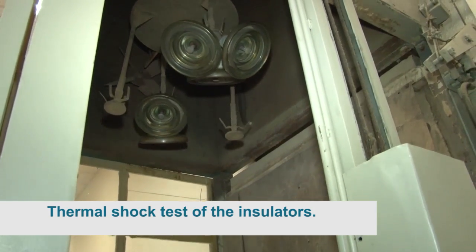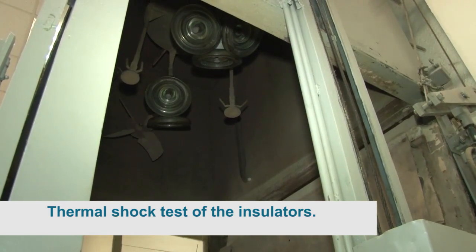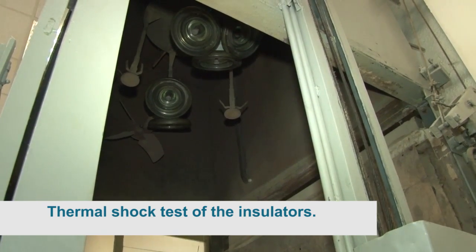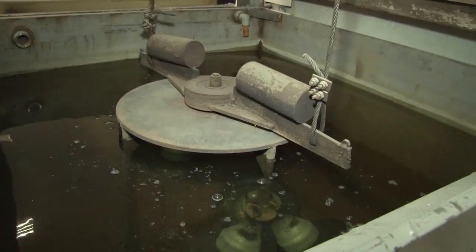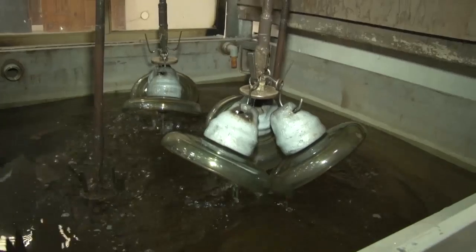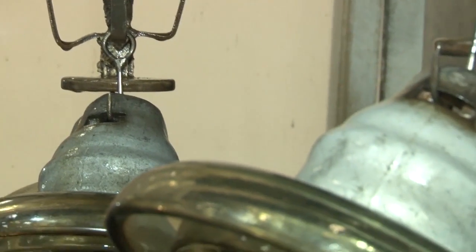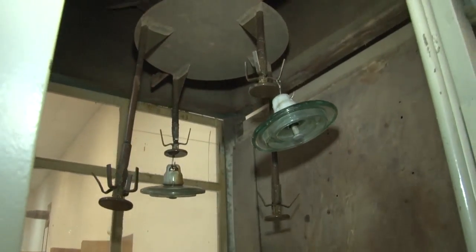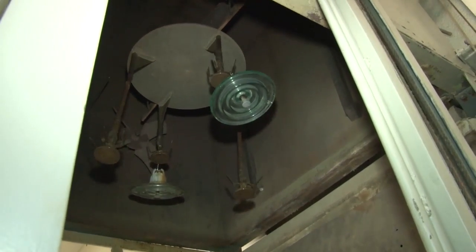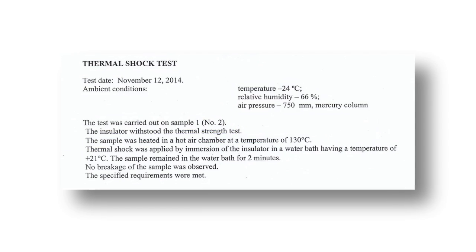Thermal shock test of insulators PS-12A and PS-70E: insulators were placed in a heating oven at 130°C above zero and remained at that temperature for three hours. After that, the insulators were completely submerged into a water bath at 24°C and remained submerged for no less than two minutes. During visual inspection, no cracks or fractures in the cement joint were revealed.